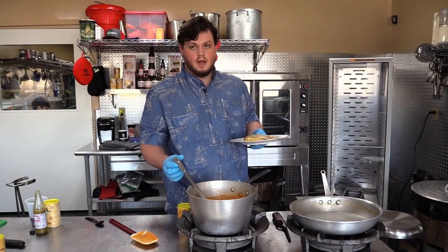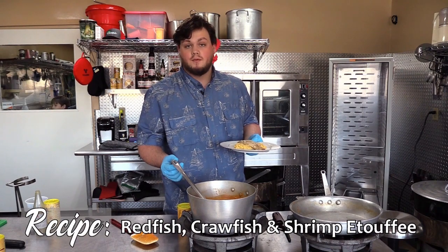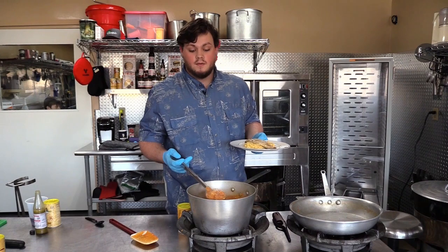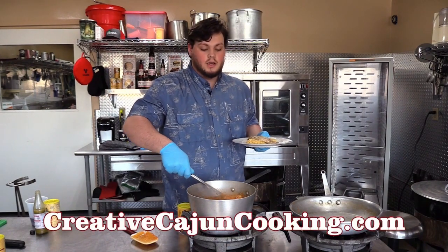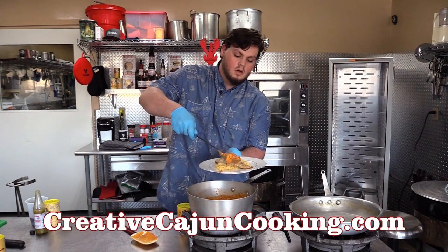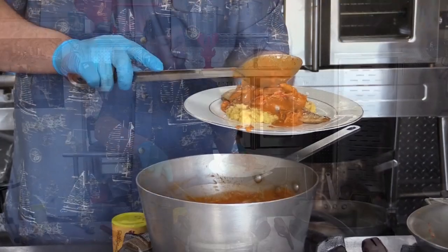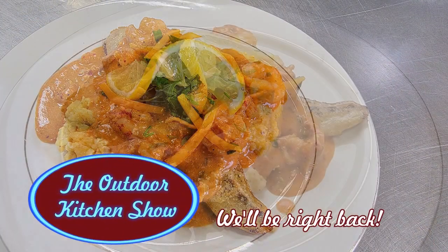On the plate here we have Jimmy Babin's swamp grits topped with my lemon redfish that was baked, and now I'm about to top that with some Creative Cajun Cooking etouffee. You've got to make sure you get a good amount of shrimp and crawfish. Got to watch for the dribble — right on top of that fish. We'll be right back to the Outdoor Kitchen Show. Stay tuned.